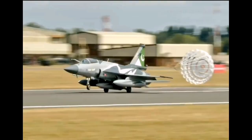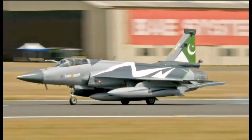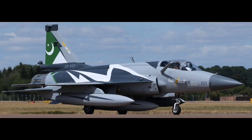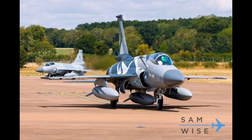Furthermore, the JF-17 is designed for independence. Its logistics chain, weapons integration, and software systems are built with flexibility in mind. The aircraft is not tightly bound to any single supplier of weapons or subsystems, which gives the end-user more autonomy in choosing the configurations they need. In a time when many countries are seeking to diversify their military suppliers and reduce over-reliance on any one source, this kind of modular, independent design is appealing. Moreover, Pakistan offers favorable terms for training, support, and even joint production arrangements, which can be especially valuable to countries that are developing their own aerospace industries.